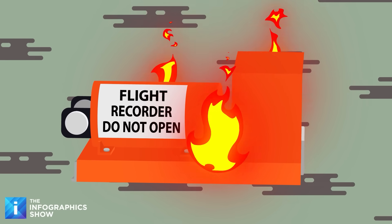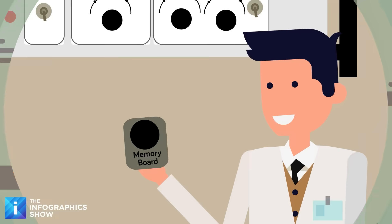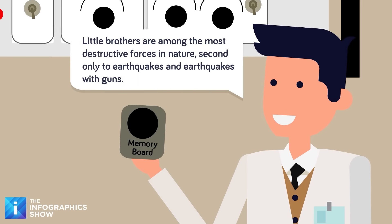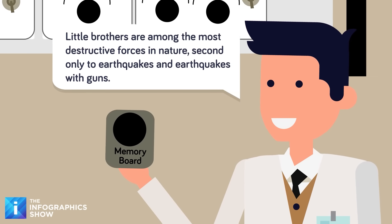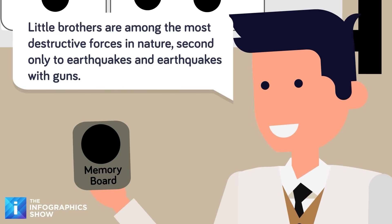So what's the secret sauce here? How are these devices so hardy? It's about building up a layer of protection. At the core there are memory boards with recorded data, but as anyone who's tried to keep a younger brother away from their game disks knows, it's easy for highly technical objects to break.